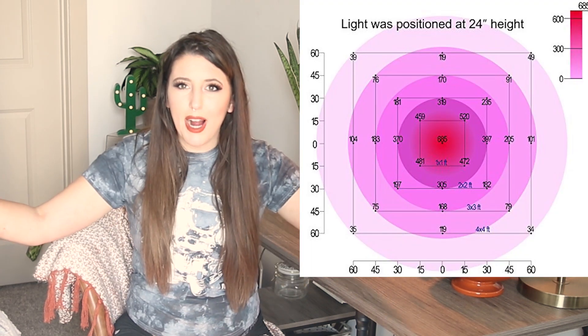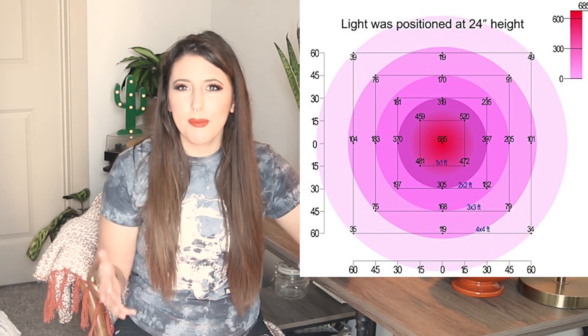Now that we know white light can be effective, can you just turn on your ceiling lights and call it a day? Kind of. Turning on those lights will have a better effect than no light at all, but the farther away you are from the light, the faster you'll see diminishing returns. The light is most concentrated directly under the center and gets dimmer as you move outward, so it may not be enough to fully supplement natural light for your plants.